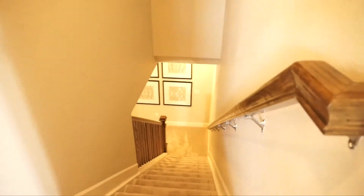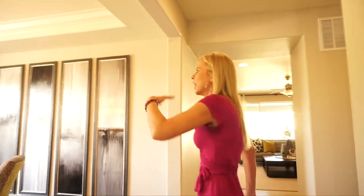Over here to our right we have our stairs going down to the basement. These homes include an unfinished basement, and those basements do have nine-foot ceilings in them.